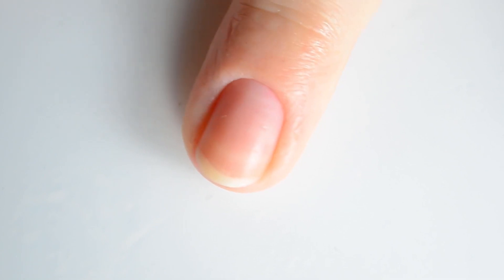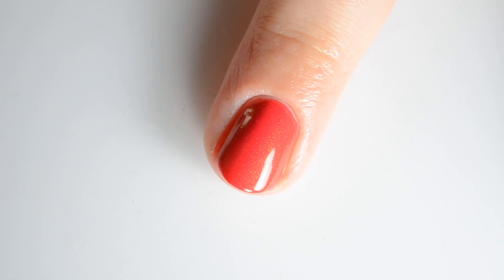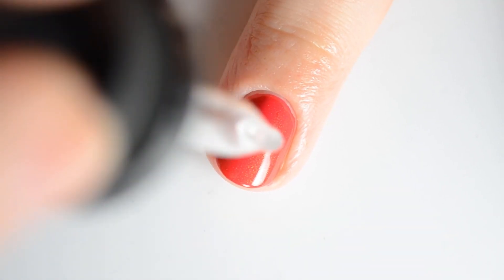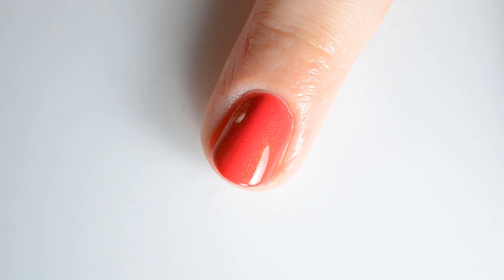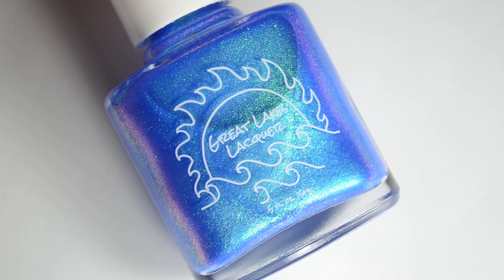Next I have Pineapple Express Drying Drops in Bora Bora scent. These are also a Baroness X product that retails for $6.50. There's no cap. Simply add one to two drops over each nail to speed the outer layer of drying. I personally found I only needed one drop for this.